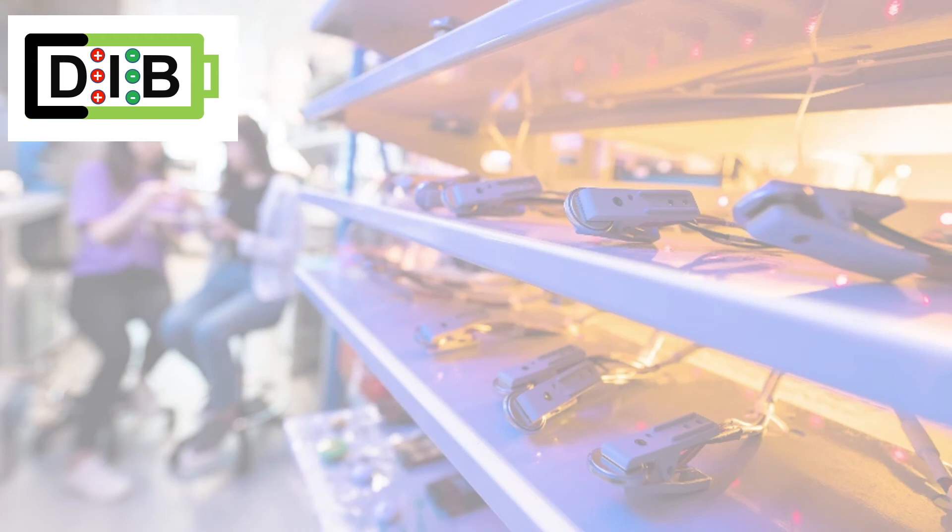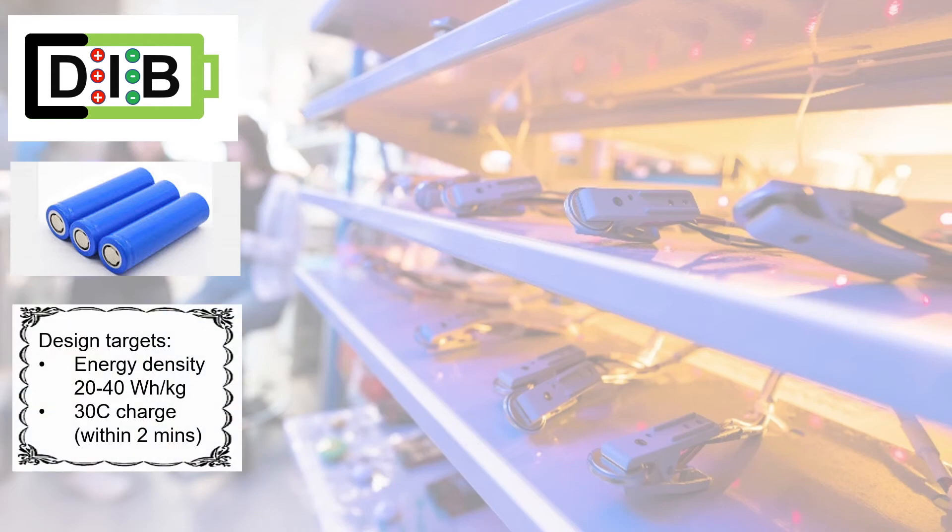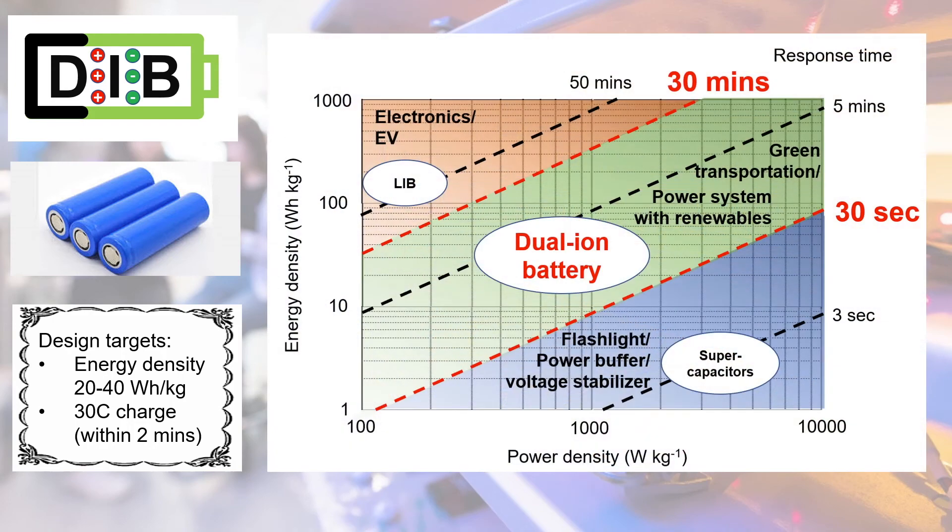Our team is currently working on scaling up the battery technology, with an energy density target between 20 to 40 Wh per kg and fast charging within 2 minutes. Our dual-ion battery combines the merits of commercial lithium-ion batteries and supercapacitors to provide the necessary power and energy for new energy applications.